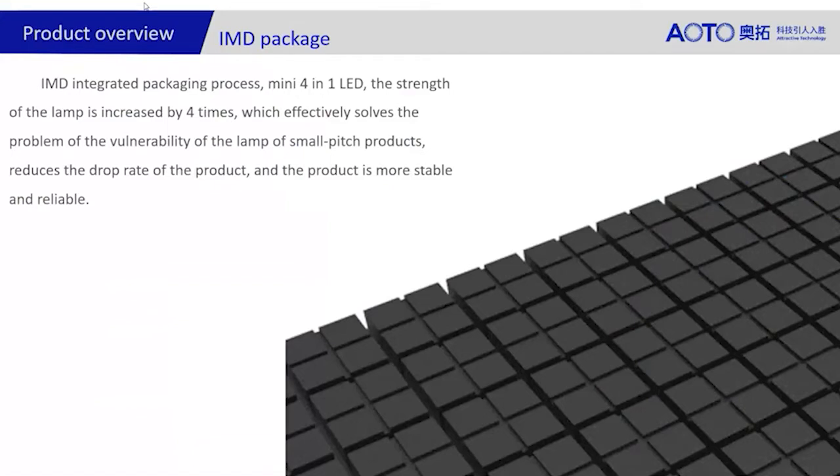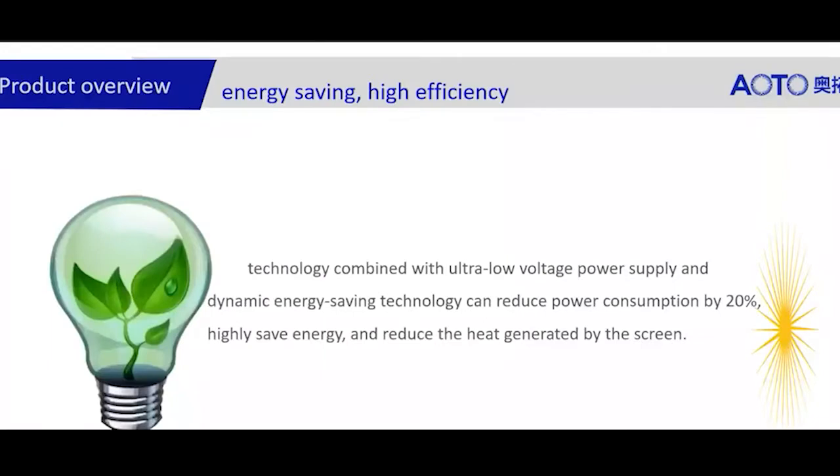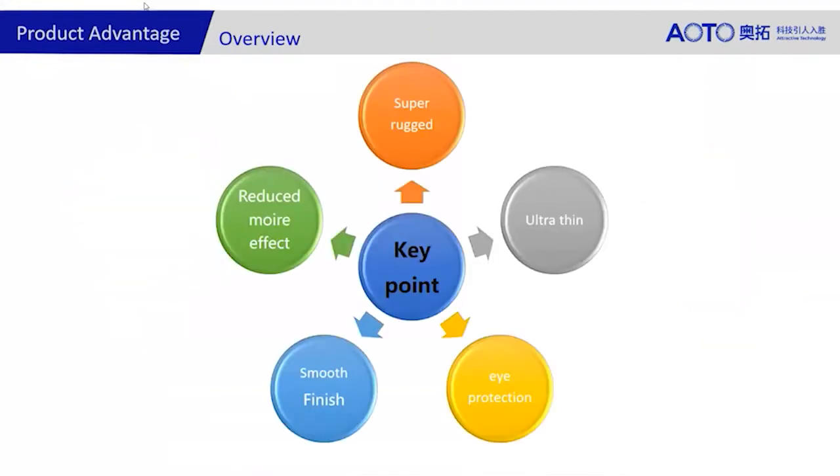It's front-access maintenance — we provide the vacuum tool so you can pull a module off quite easily, which also makes installation a lot easier. Power consumption is around 20% lower than competitors on the market at the moment. We use our own aluminium heat dispensation cabinets at the back, so it's a fanless and noiseless heat reduction solution.